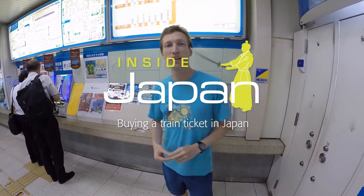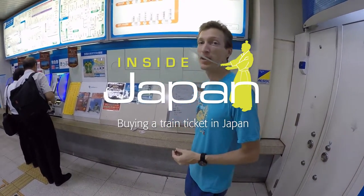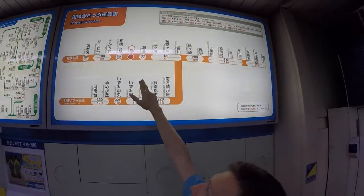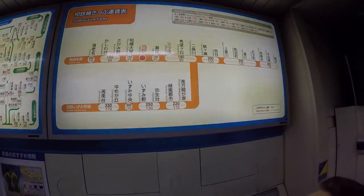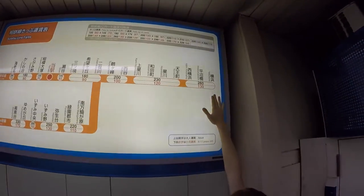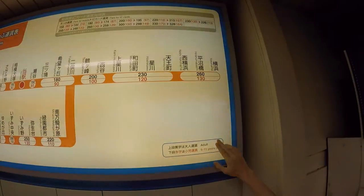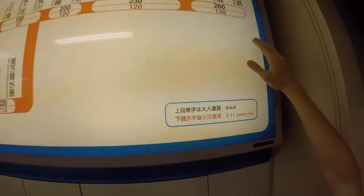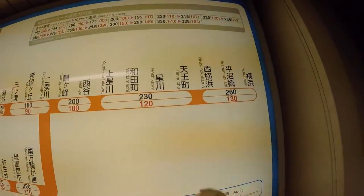Navigating train tickets: if you look up at the board, your station is always shown in red. Just find your destination — it's in English and Japanese. We're going to Yokohama. The top fare in black is for adults, the bottom fare in red is for kids up to 11. So it's 260 for us to get to Yokohama.